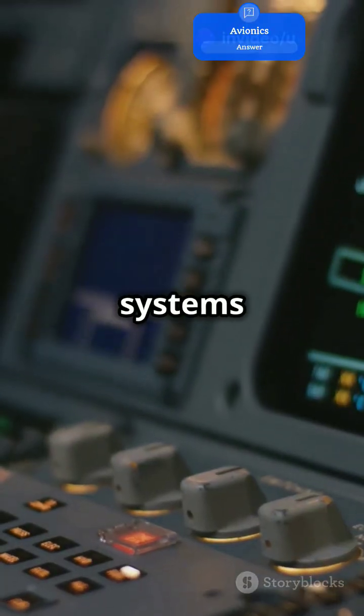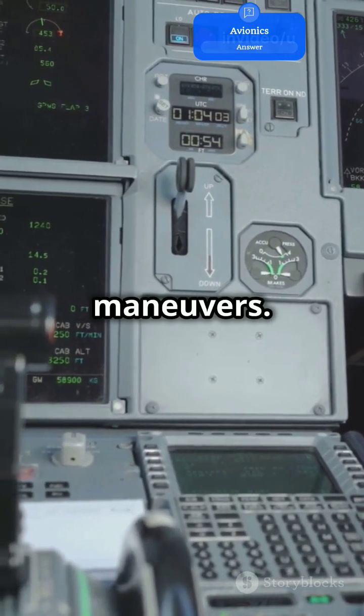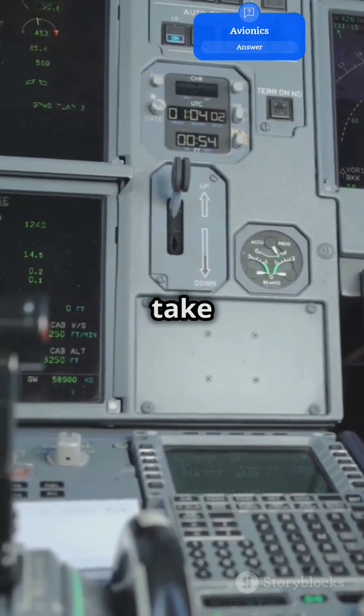Avionics systems also include autopilot, which can handle long flights and tricky maneuvers. It's like having an extra pilot on board, always ready to take over.